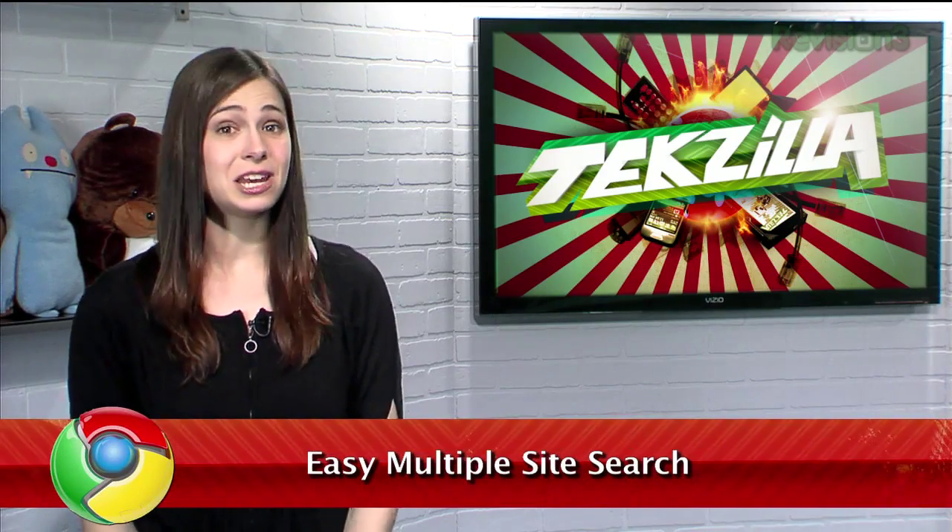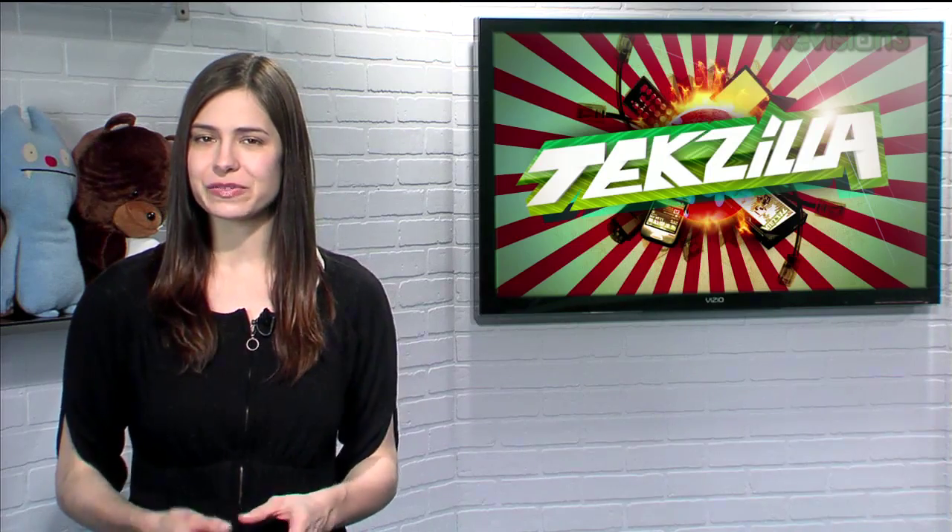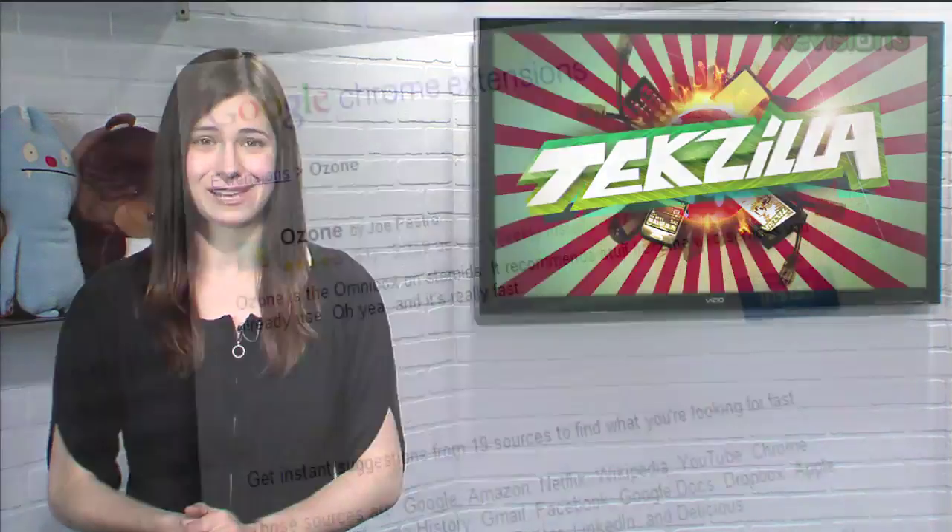Many websites have their own search function, letting you search their website for whatever you're looking for. But what if you want to search a bunch of specific sites without going to each one at a time?